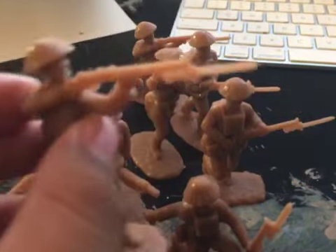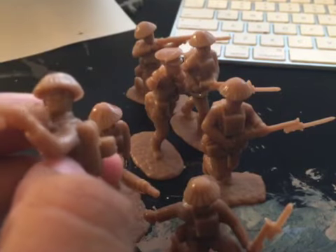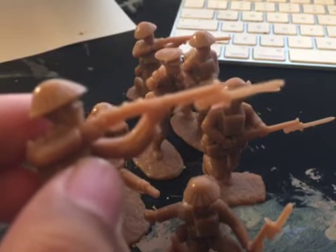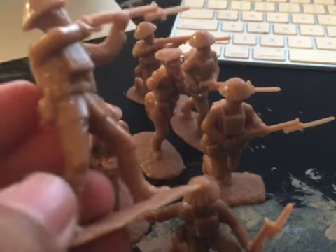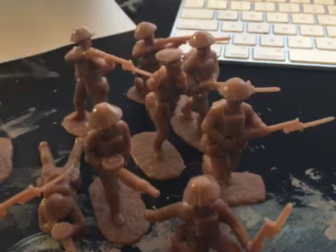Last but definitely not least — probably my favorite pose of the set — is the standing and shooting figure. He's looking down his iron sights, spotting the Germans. It's a really nice figure; probably my favorite of the whole set.